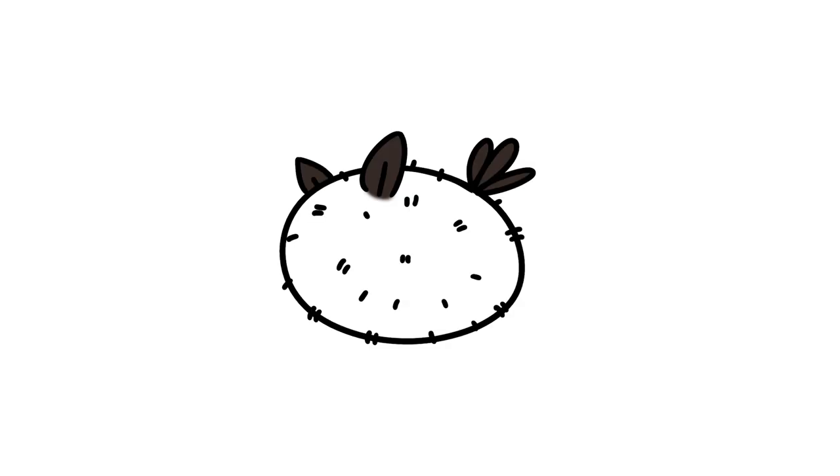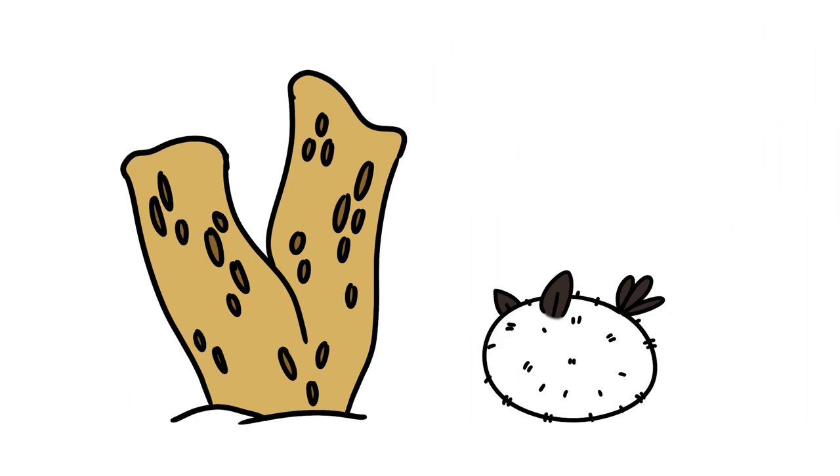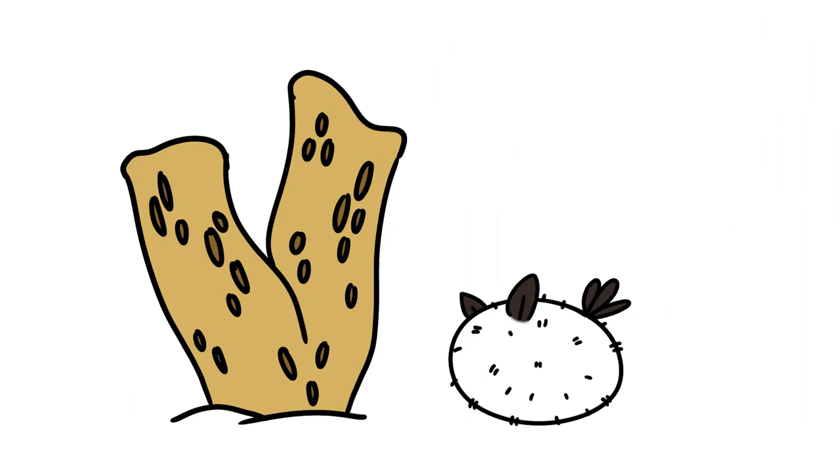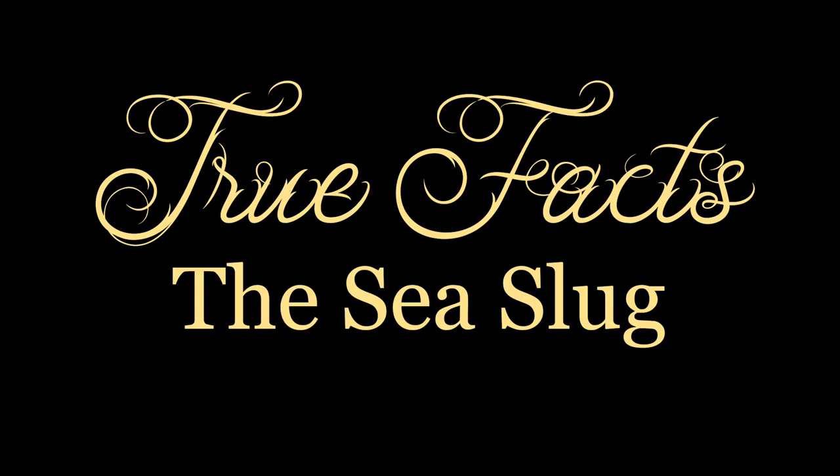I mean seriously, what evolutionary advantage led to bunnies having worthless balls of fluff on their bottoms? Beneath all that fluff, though, Scarlet is actually a vicious predator, which would be terrifying if you were a sponge. Sea slugs truly are some of the most wonderful creatures in the ocean, and I love them. And that is how the sea slug do.